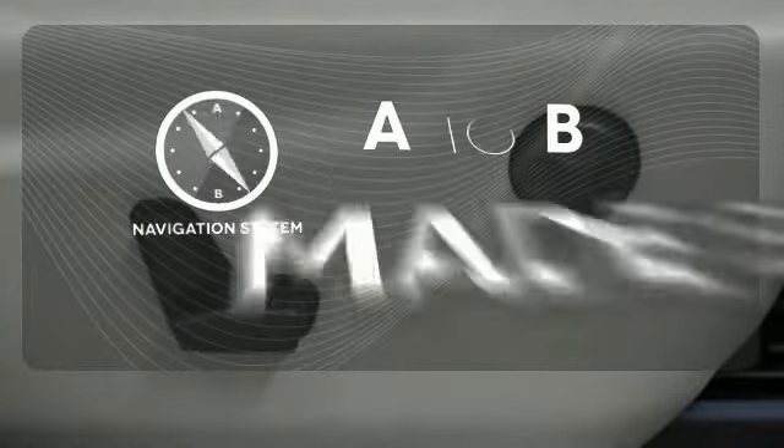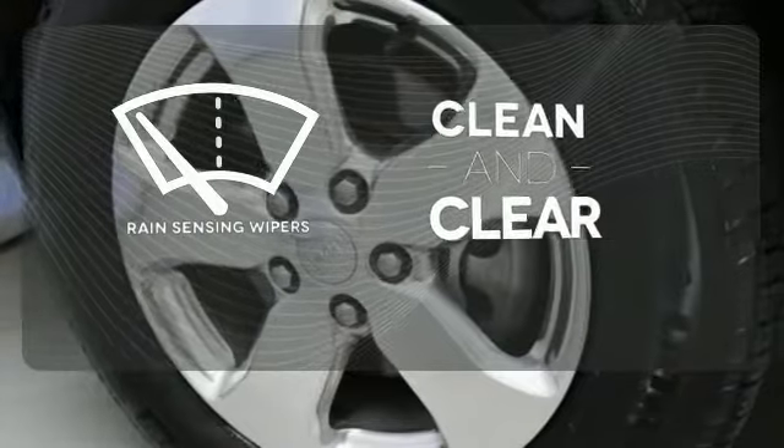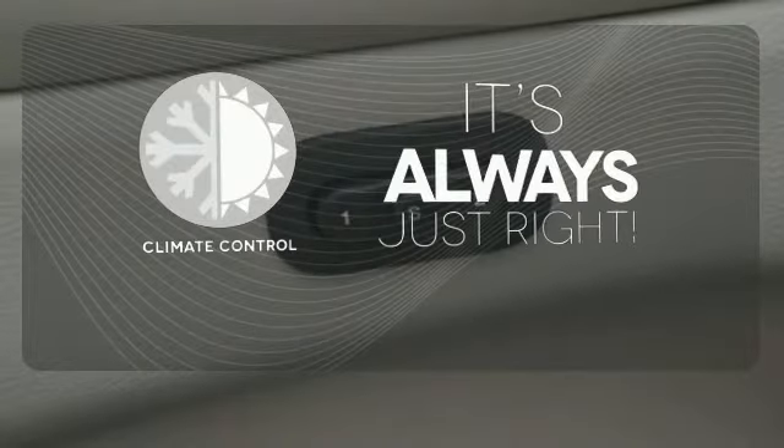Never feel lost again with the navigation system. Rain-sensing wipers maintain a clean and clear view of the road ahead. Set it and forget it with the climate control.